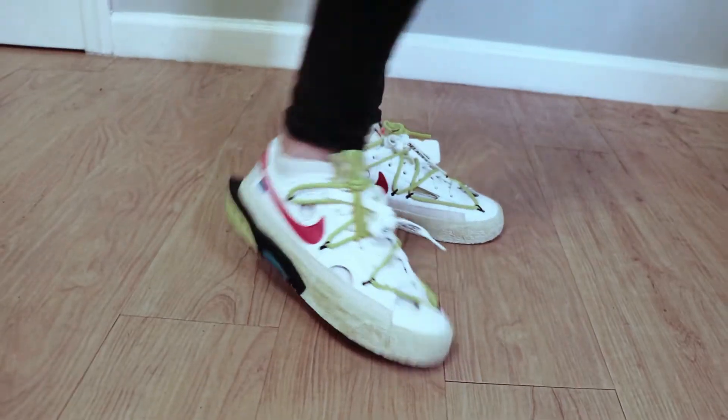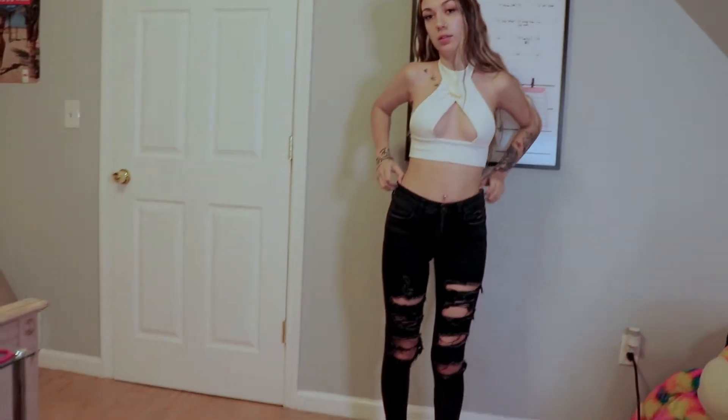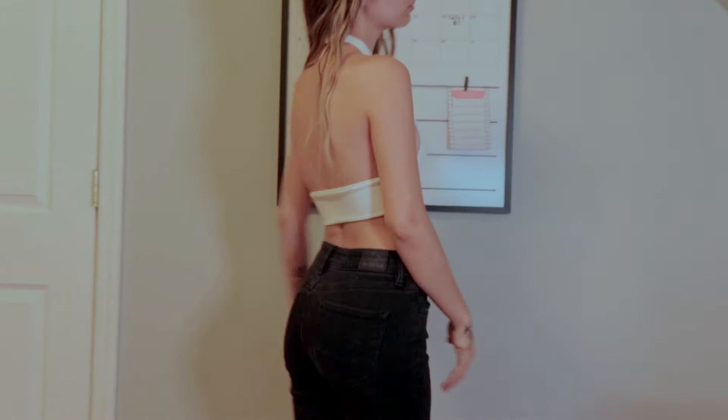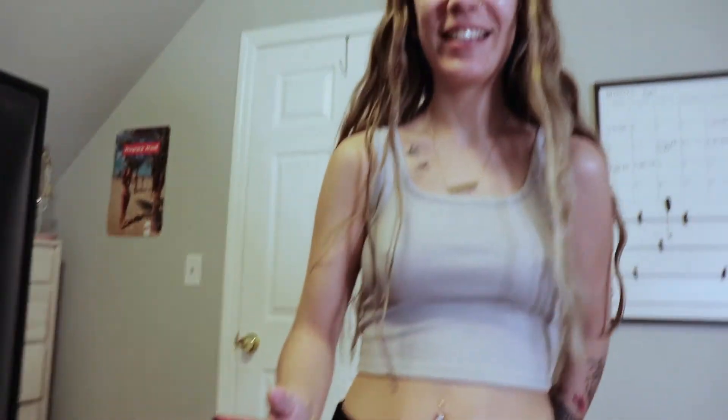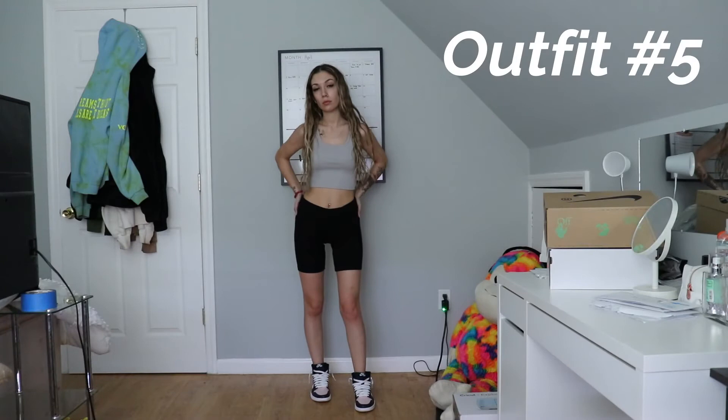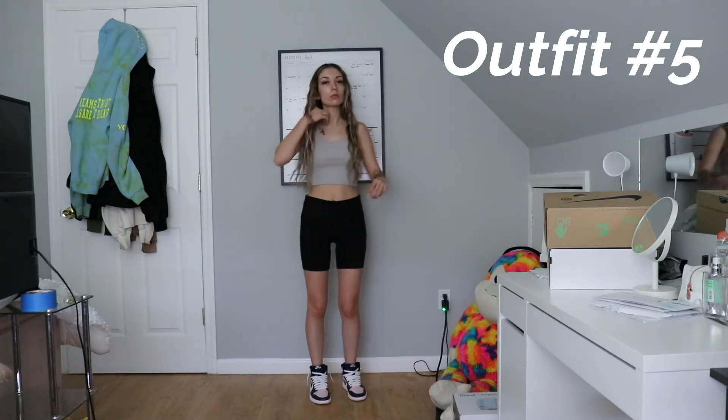Outfit number four — this is more of a going-out-at-night type outfit. I have a bomber jacket; the top and jacket are both from Shein. My jeans are from American Eagle — just ripped black jeans — and again the Off-White blazers. Here's what the outfit looks like without the jacket; it's very simple, something I'd just wear casually to go out. And yes, I'm literally dead-ass modeling right now — sorry for the interruption, just recording an outfit thing real quick.